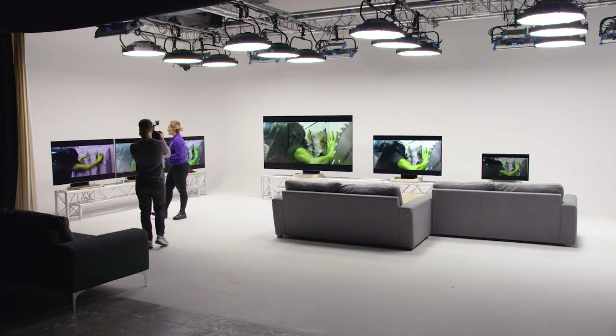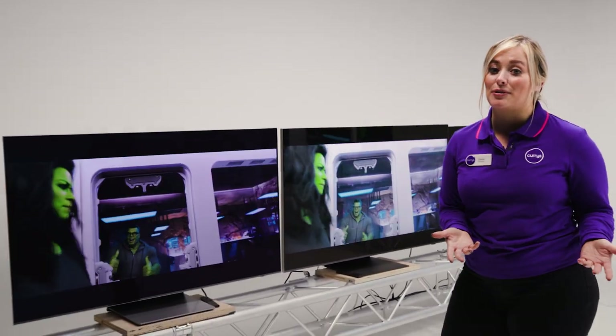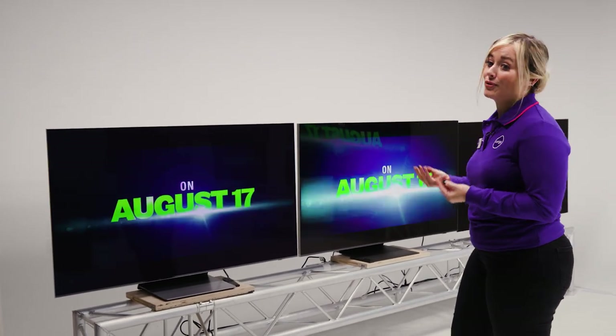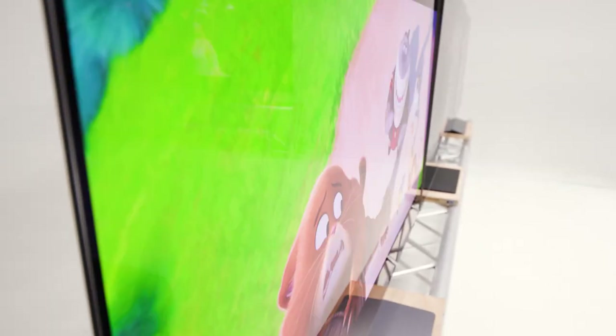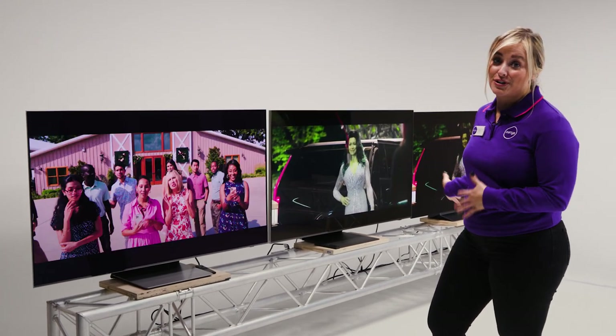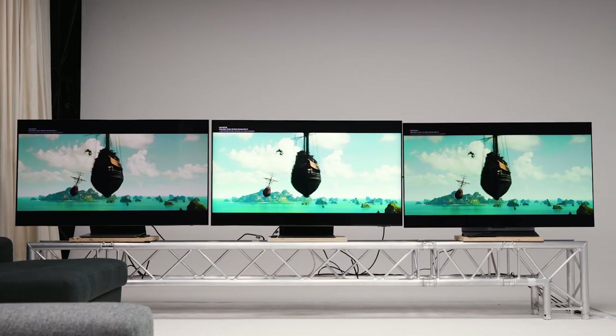Finally, we've got the QD OLED, which is basically the new tech on the block — a hybrid of the two. You get the amazing contrast of the OLED TV and the gorgeous, stunning brightness and colour from the Neo QLED. TV manufacturers have basically understood the limitations of the two technologies and come up with the solution.